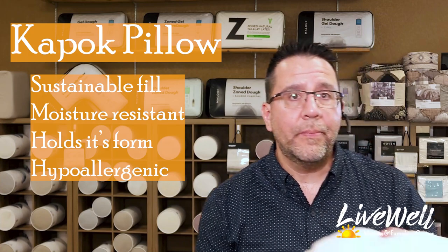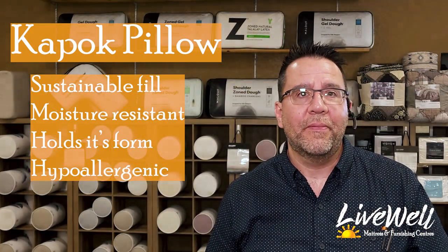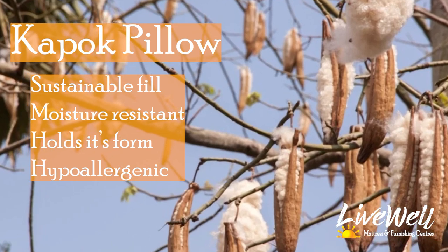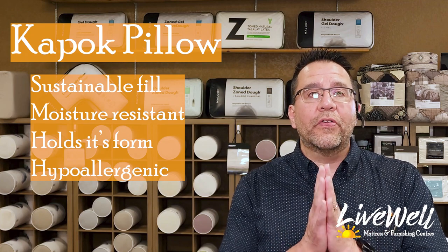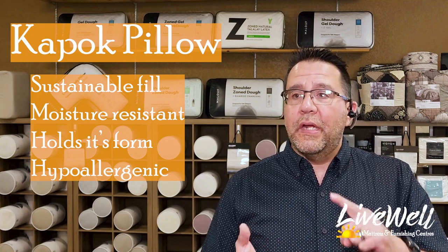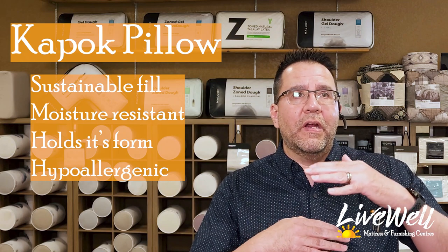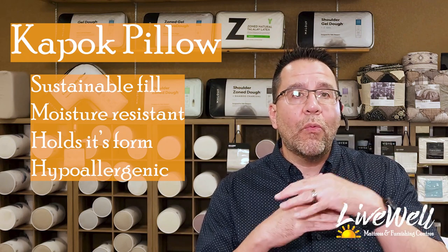Our next pillow is Kapok. What is Kapok? Kapok is actually a pod that comes from a tree. They open the pod and all these natural fibers are inside. This is a super sustainable fill. It's used in life preservers and life vests and all kinds of materials because it has a good flotation capacity and it's very water resistant.